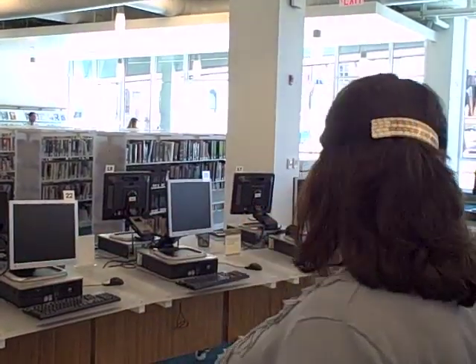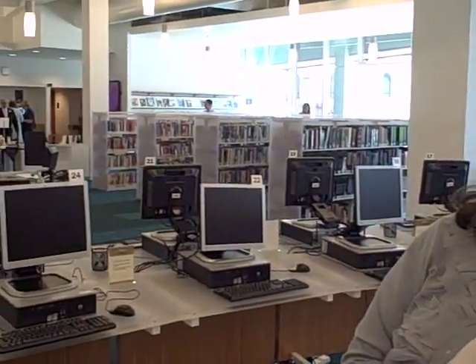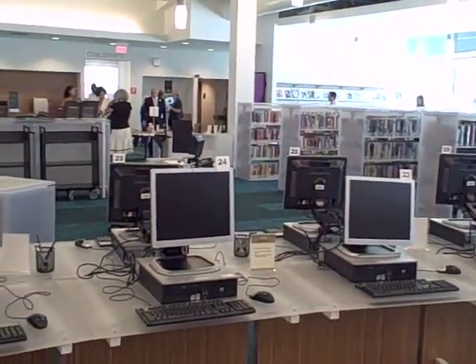This is the adult section of the library. We have 26 adult PCs, which is about 10 more than we had on the library floor before we closed.